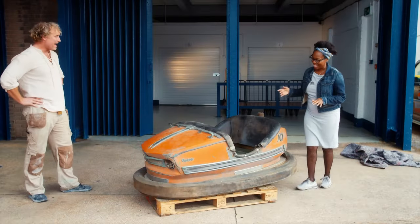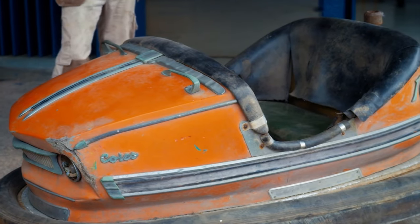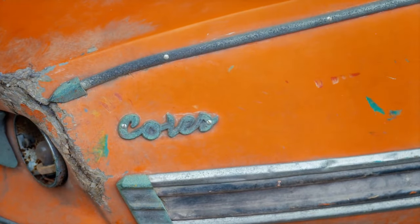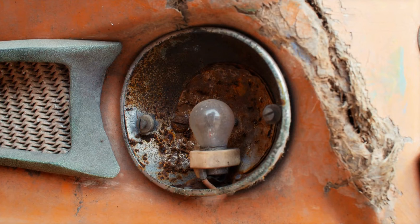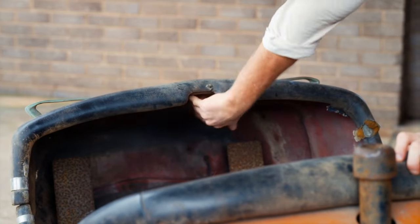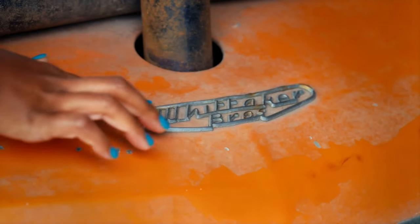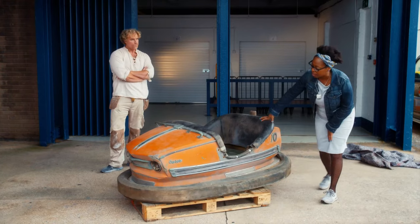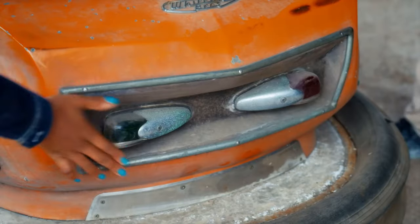Nick is thrilled by the nostalgic find. Natasha explains it's an original one from Coles Fairground, who have been around for about 70 years and are still going. The car was made by the Wittaker Brothers, who have also been trading for about 70 years, dating the piece to around the 1950s or 1960s — which you can tell by the style.